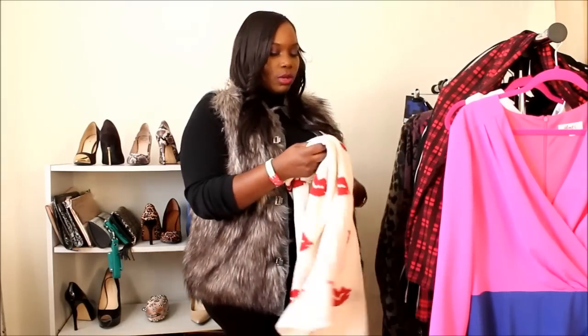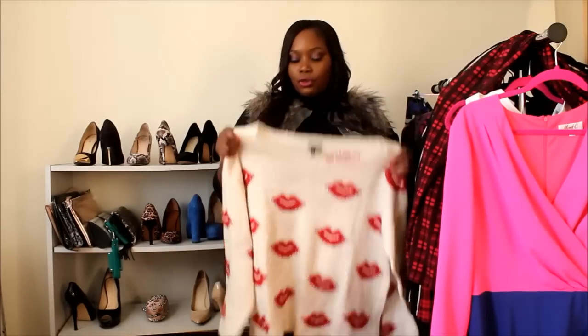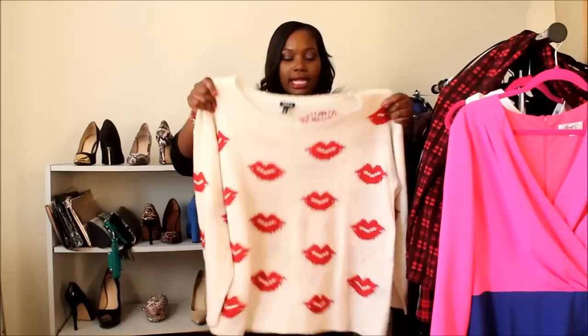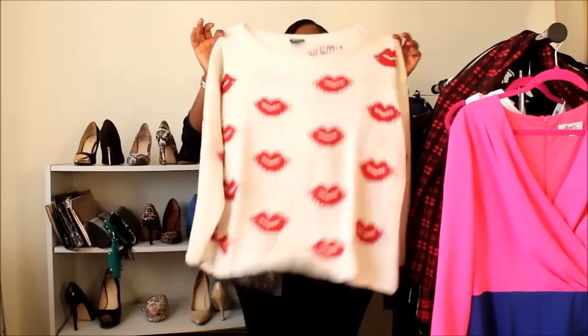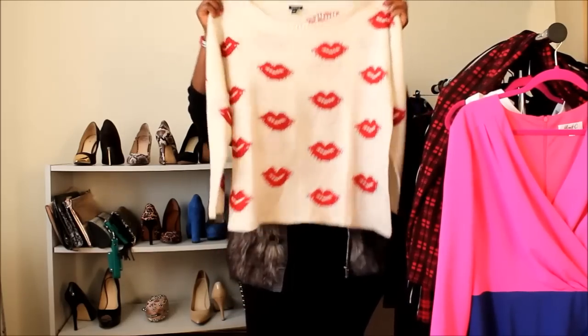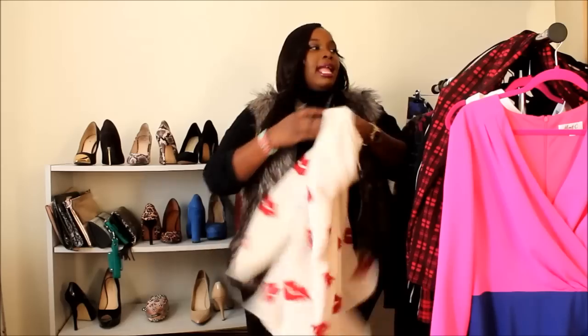Last but not least, I got another piece from Torrid — the lip print sweater. Y'all better hop on that lip print trend because it is blowing up. It came out last year for fall with Yves Saint Laurent's lip print dress, and now more brands, especially in the plus-size industry, are creating lip print pieces. Eloquii had one that sold out, and when I saw this on Torrid I had to get it — just something cute and fun to add a little spice to basic outfits.